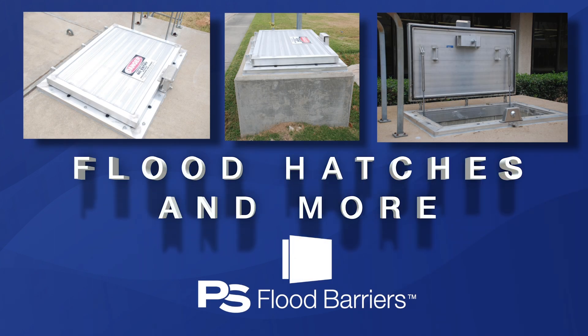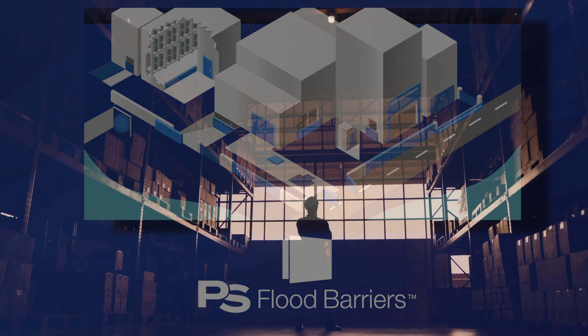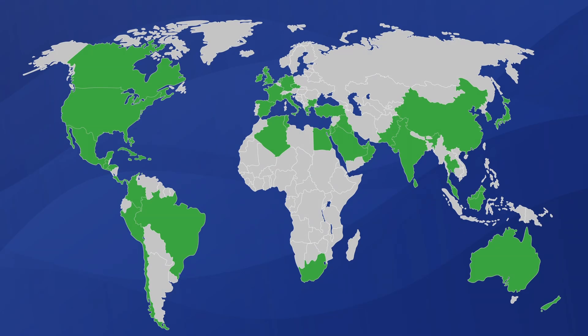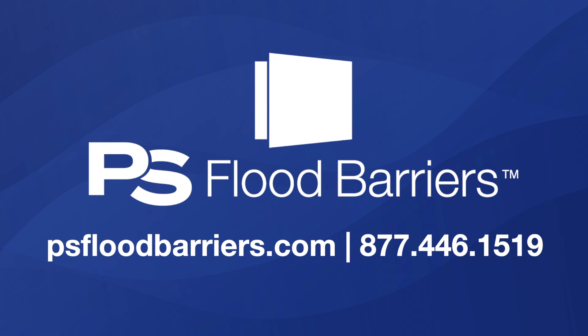Our selection of products also includes flood hatches, as well as a number of accessories and storage solutions. PS Flood Barriers is the only company that offers you the breadth of product solutions to do business with confidence, which in turn allows your business to thrive. Our products have been proven to protect people and property in more than 50 countries around the globe. You, too, deserve the peace of mind that comes with having PS Flood Barriers at your facility. To learn more, contact us today at PSFloodBarriers.com or call 877-446-1519.